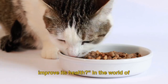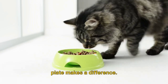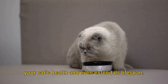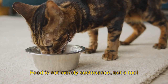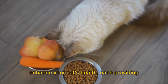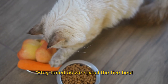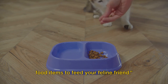Do you know what to feed your cat to improve its health? In the world of feline nutrition, what's on your cat's plate makes a difference. A proper diet can significantly boost your cat's health and even extend its lifespan. Food is not merely sustenance, but a tool for wellness. Over the course of this video, we'll delve into five key food items that can enhance your cat's health, each providing unique benefits.